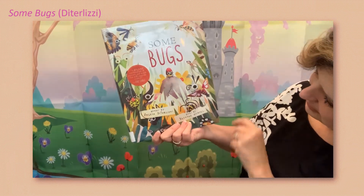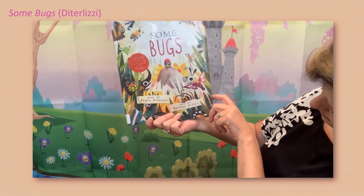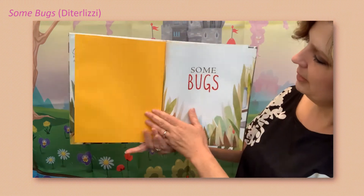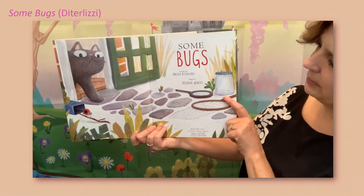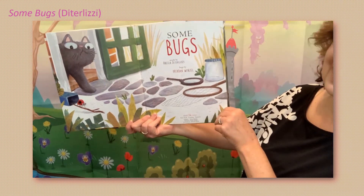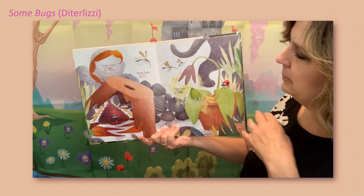Some Bugs — words by Angela DiTerlizzi and bugs by Brendan Wenzel, so he drew all the bugs and colored them. Some Bugs. Oh, that's not a bug! Here's our title page.